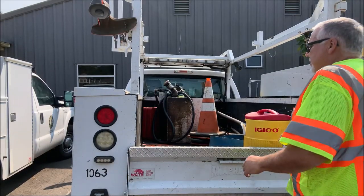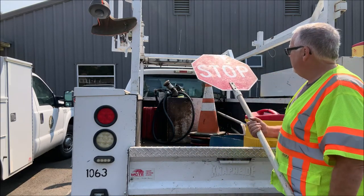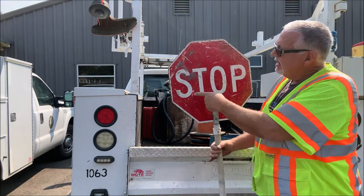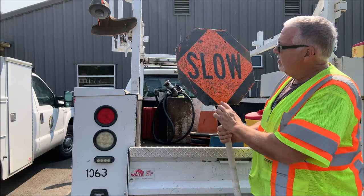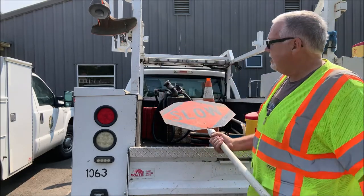Here's a perfect example of neglect by our crew. They have the slow/stop sign and just throw it in the back of the truck. Look how scratched up and faded it is — and the other side is all coated with oil. Who can read that? Come on, guys, we can do better than that.